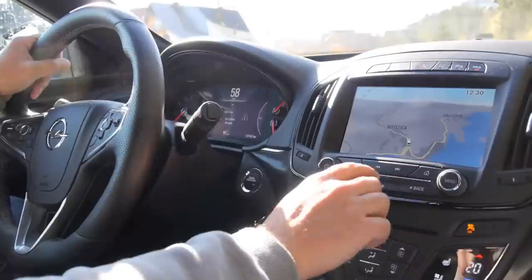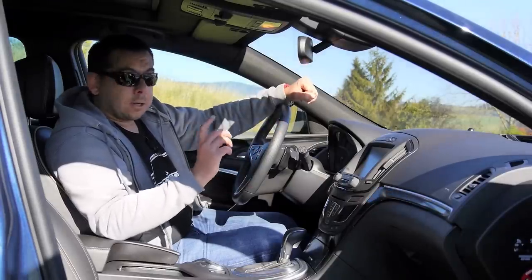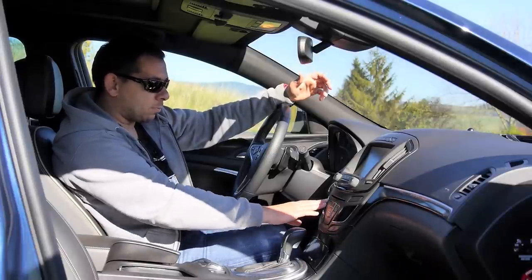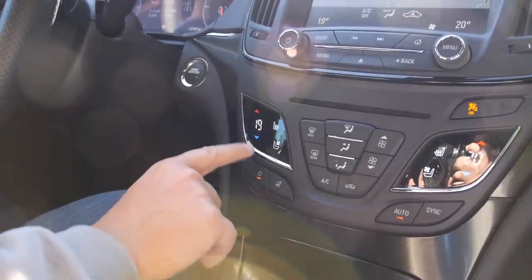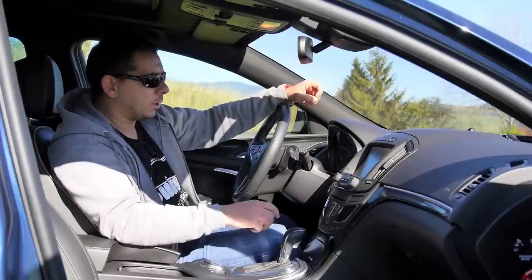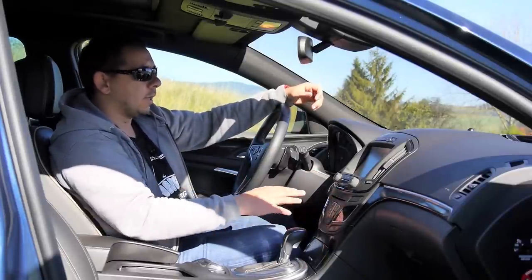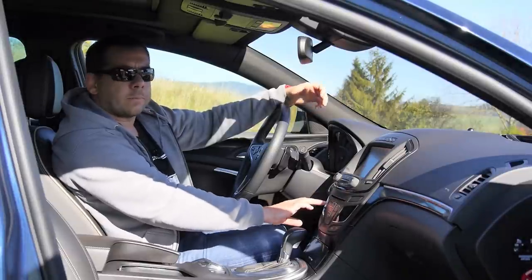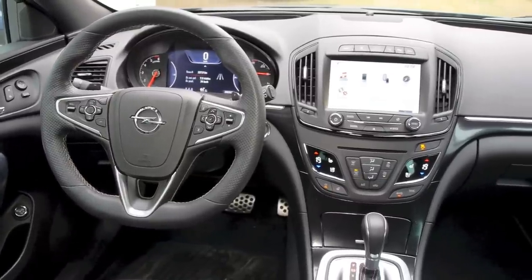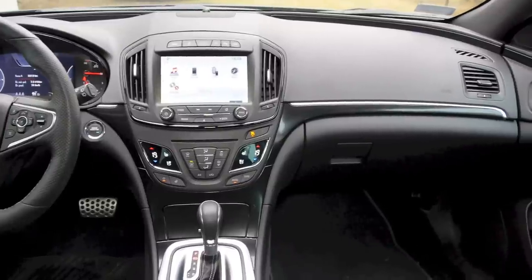The system as a whole is very slow to respond. The touch buttons for climate control, heated seats, and ventilated seats — yes, this car is well equipped — also lack haptic feedback, so you can't tell if you've pressed the right button or changed the setting you wanted. Instead of keeping your eyes on the road, you end up constantly looking at these little touch panels. Not good at all.